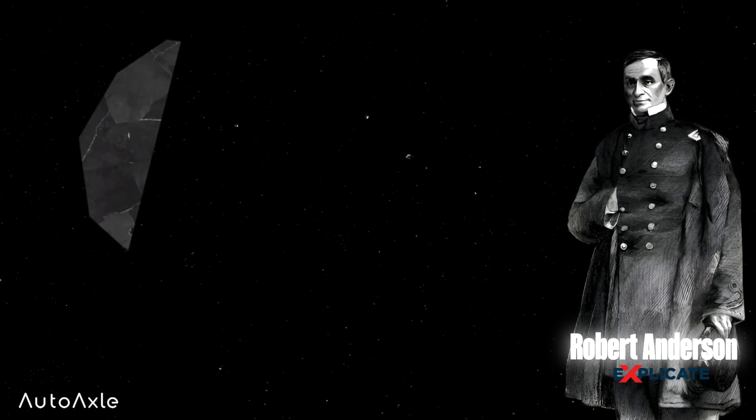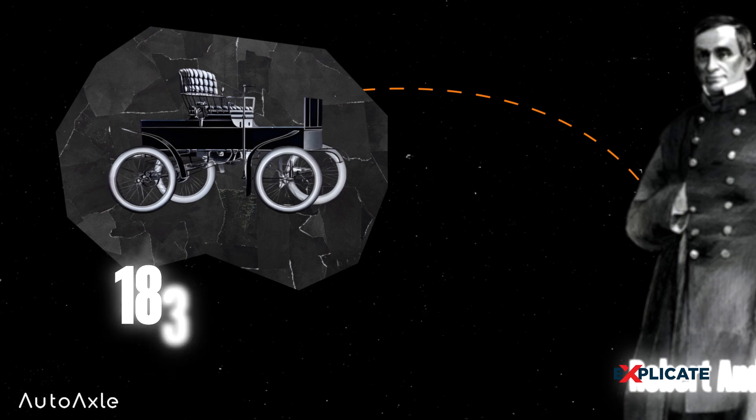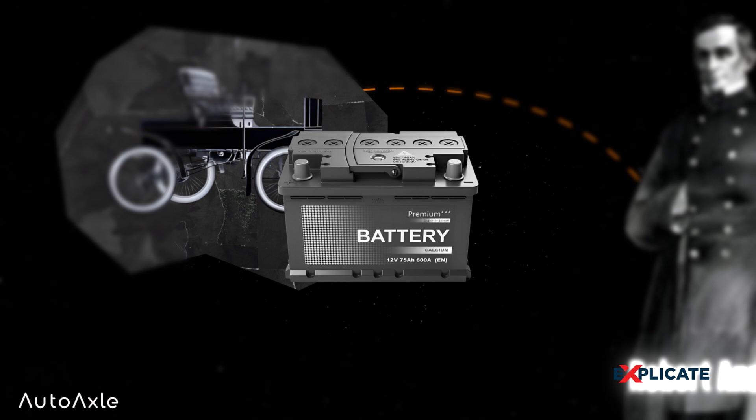Robert Anderson was a 19th century Scottish inventor, best known for inventing the first crude electric carriage in Scotland around 1832 to 1839. The carriage was powered by non-rechargeable primary power cells.